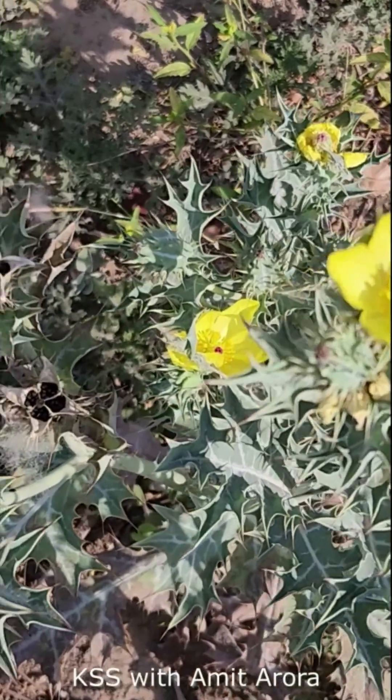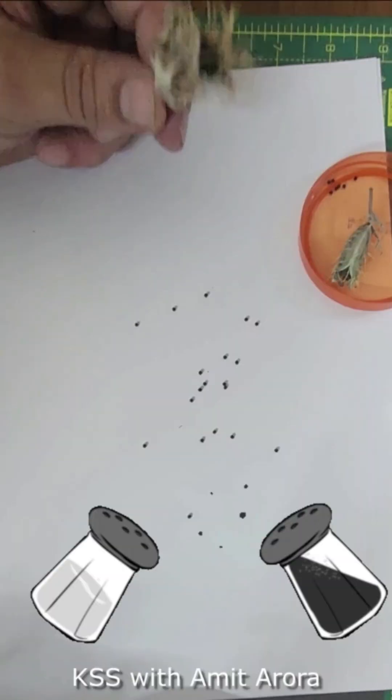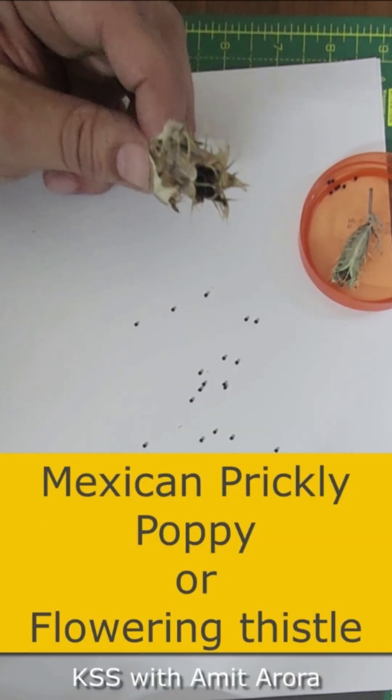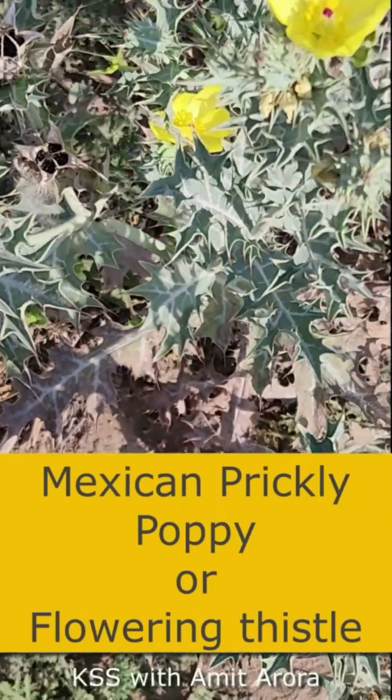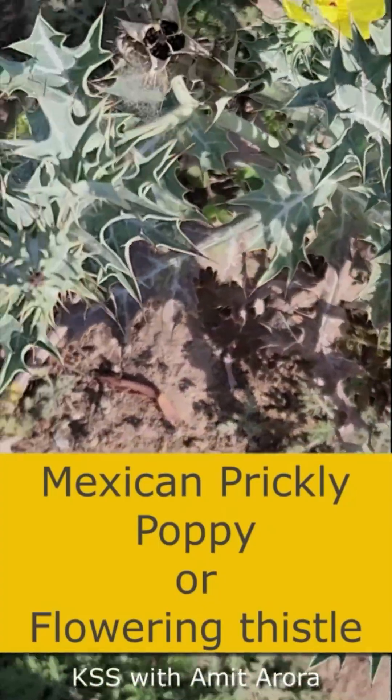In this series on seeds dispersed by wind, we saw in the first part the very interesting salt, pepper shaker seed of Mexican prickly poppy. If you have not seen it yet, check the link in the description box.